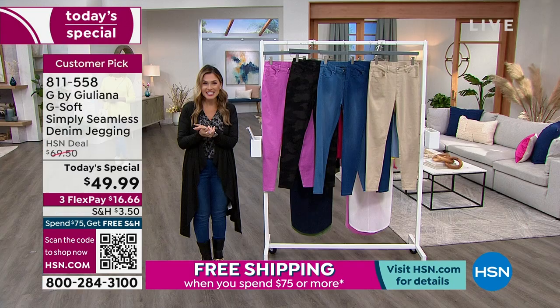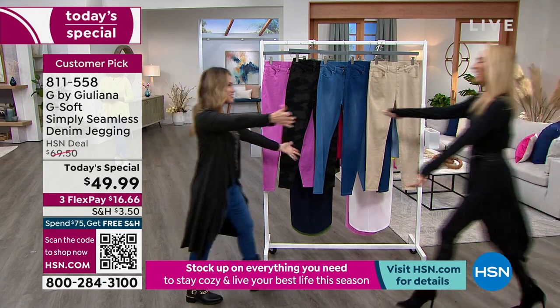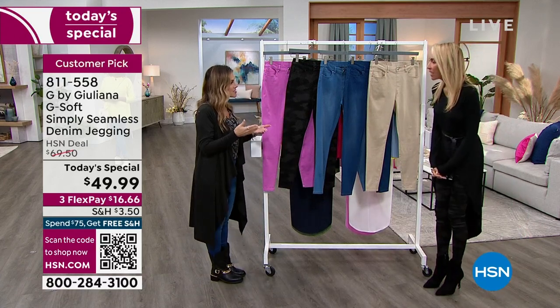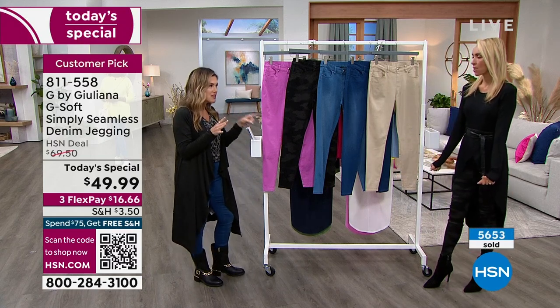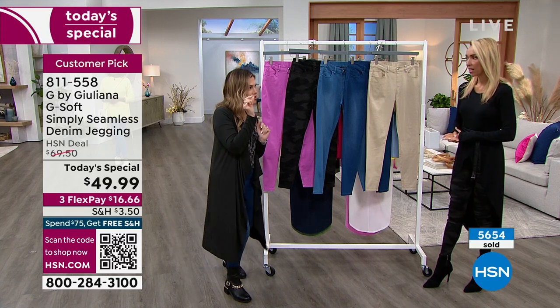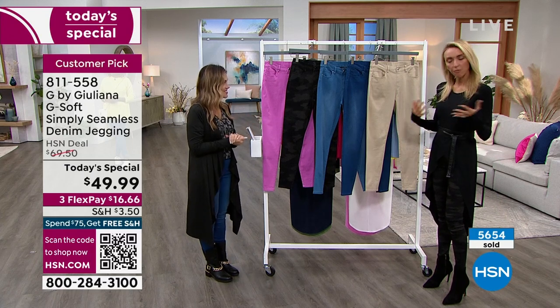Let's bring in the designer extraordinaire, Julianna Rancic, live in studio. Happy New Year! Congratulations on bringing back something that our customers went bananas over. You worked really tirelessly with your team to say, our girls love it, let's bring it back, but let's make a few little tweaks because they asked for pockets and some fun new colors.